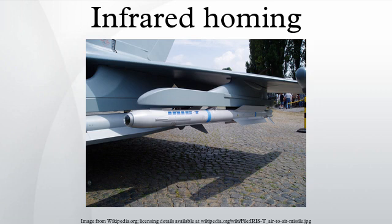Infrared homing refers to a passive missile guidance system which uses the emission from a target of electromagnetic radiation in the infrared part of the spectrum to track and follow it. Missiles which use infrared seeking are often referred to as heat seekers, since infrared is just below the visible spectrum of light in frequency and is radiated strongly by hot bodies.